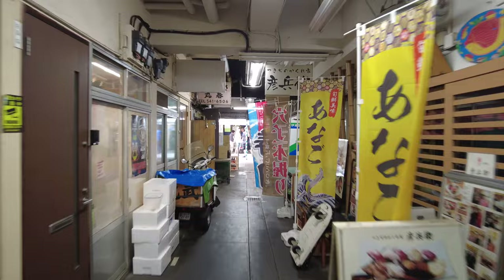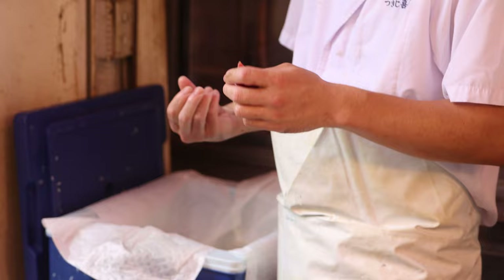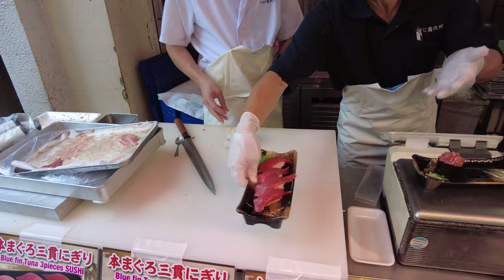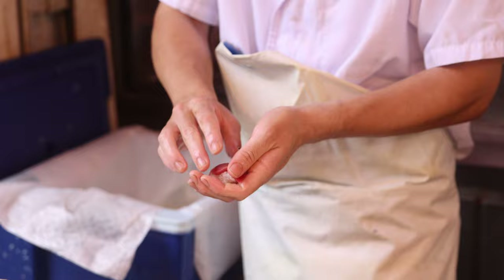That Wagyu beef was amazing, but it's a fish market, so let's go find some sushi. I found the sushi guy — he's just carving tuna right in front of you and carefully pressing the fish into the rice by hand. These are beautiful handcrafted sushi pieces. I got about four pieces for 1,000 yen, which is about seven bucks. Let's enjoy the sushi.